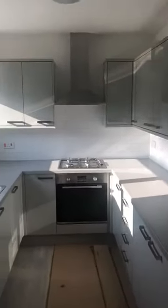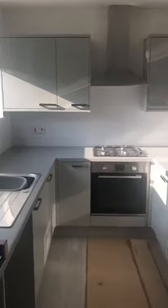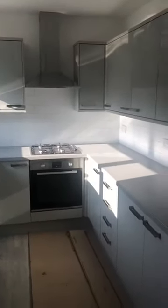It's a nice modern grey kitchen with space for your fridge freezer, plumbing for your washing machine, gas hob, electric oven, and plenty of cupboard space.